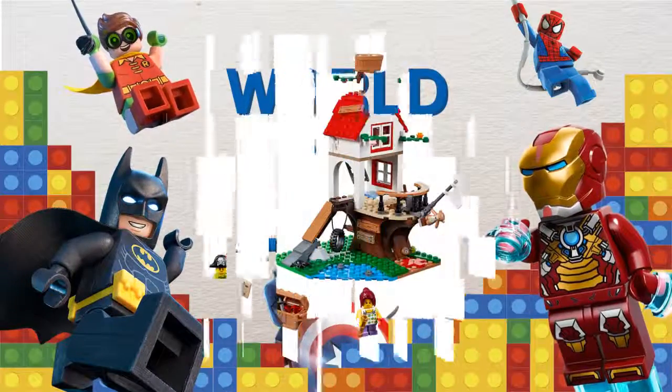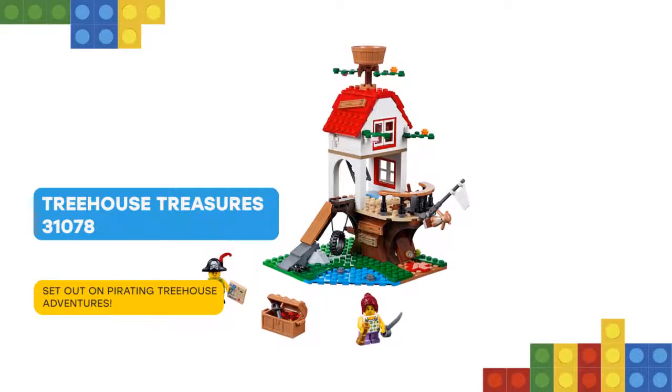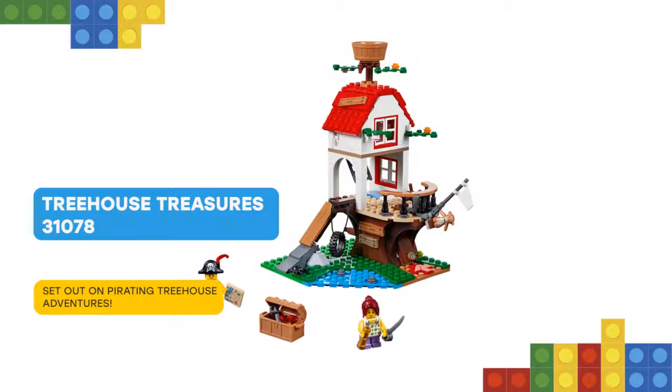I have some cool stuff for you! Enjoy Imaginative Pirate Adventures with this LEGO Creator 3-in-1 31078 Treehouse Treasure Set!